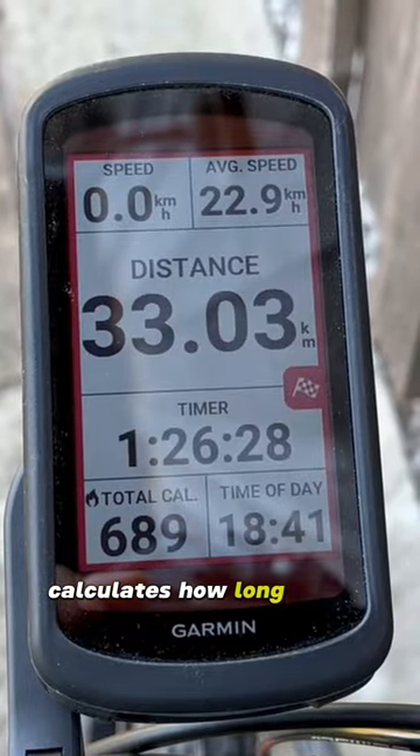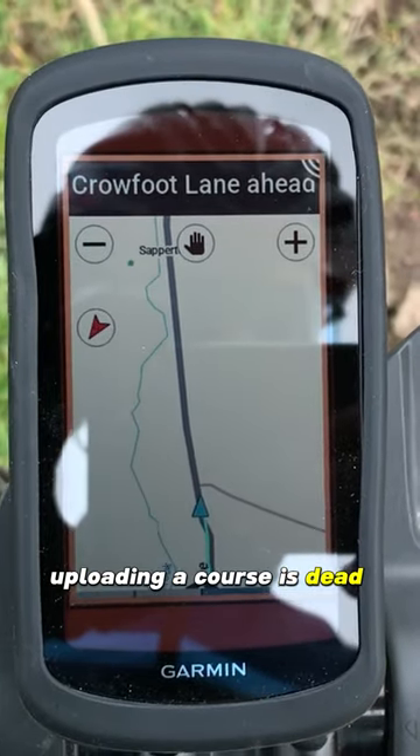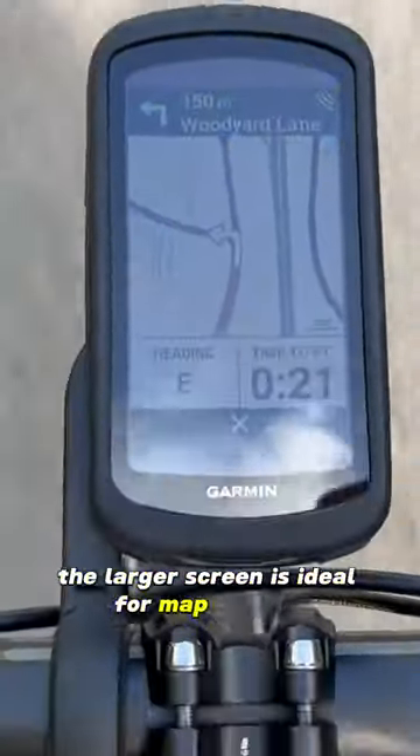It tracks my fitness, calculates how long to rest and suggests my next session, which I ignore. Uploading of course is dead easy. Route calculation is super fast. The larger screen is ideal for map tickling.